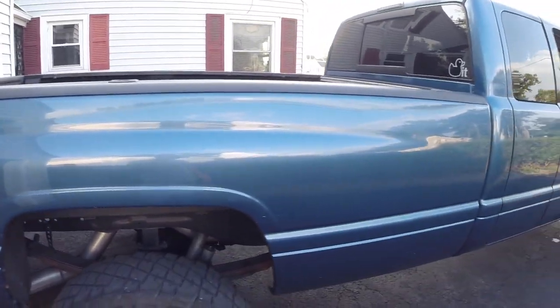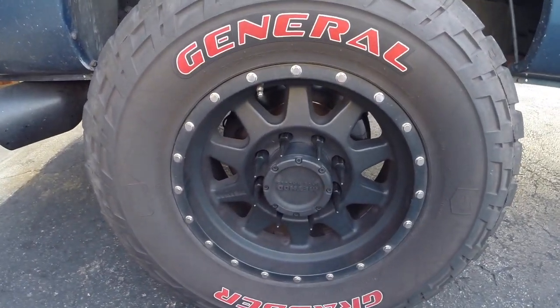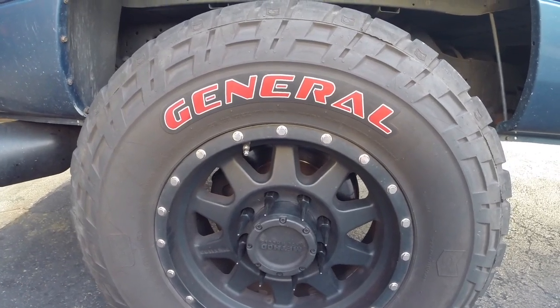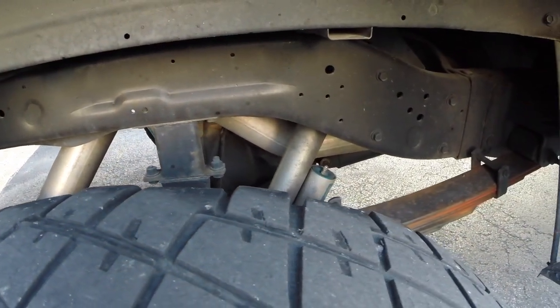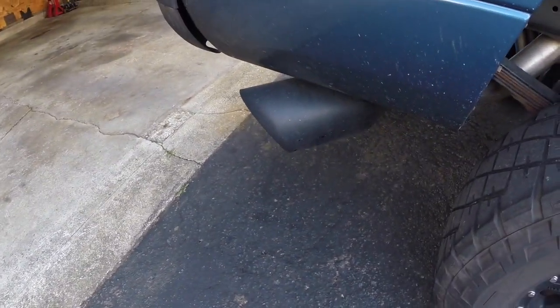This is an '02 blue. It has Method wheels — I believe they're the 305s — and General Grabber tires sized 35-12.50-17. The exhaust tail section is an MBRP; as for the rest of the exhaust, I'm not 100% certain because that was done before I purchased it. It originally had an axle dump on it and I didn't like it, so I changed it and reused the tip — a 7-inch tip — though I'm going to be swapping that for a smaller one.